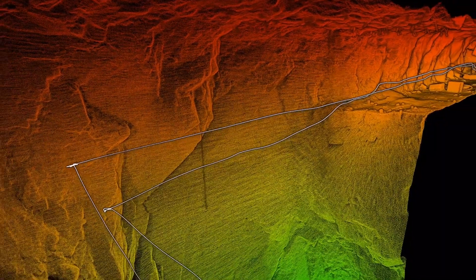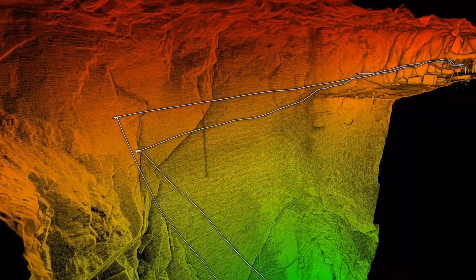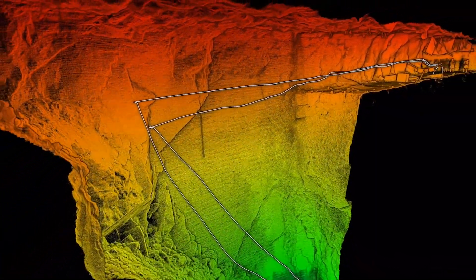Hey there, this is Ian Perry, Project Supervisor at CanDrone. Have you ever wondered how you can get more accurate stope scans? Well, keep watching, because in this video we are going to show you why the HoverMap system is quickly replacing traditional cavity monitoring methods, and how you can take advantage of this innovative technology to optimize your operations.